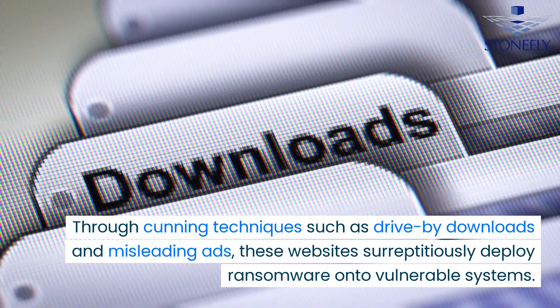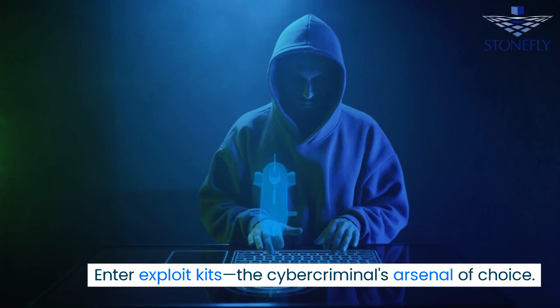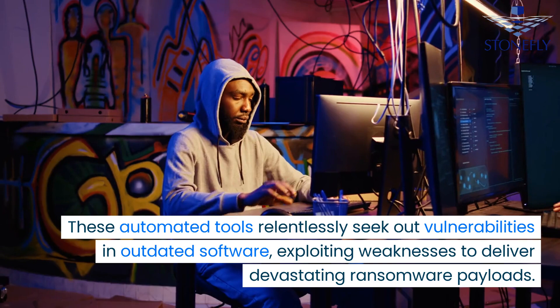Malevolent websites lie in wait, ready to pounce on their next prey. Through cunning techniques such as drive-by downloads and misleading ads, these websites surreptitiously deploy ransomware onto vulnerable systems.